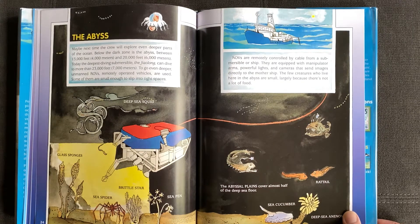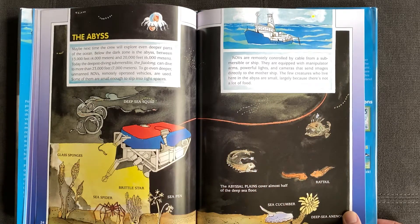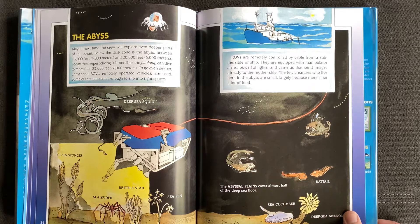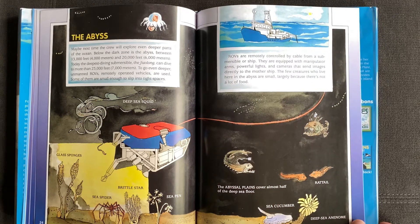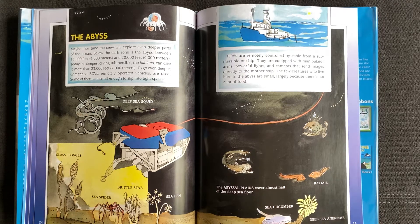ROVs are remotely controlled by cable from a submersible or ship. They are equipped with manipulator arms, powerful lights, and cameras that send images directly to the mothership. The few creatures who live here in the abyss are small, largely because there's not a lot of food. Rat tail, deep sea anemone, sea cucumber. The abyssal plains cover almost half of the deep sea floor.